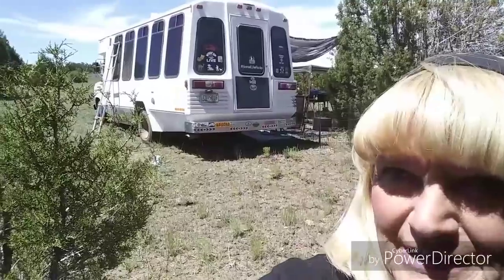Hi everybody, this is Beach Cricket and I'm at a new camp. Every 14 days when you're camping on BLM land you've got to move, so here we are. You can kind of see there's Jack over there and we have Shuttle Babe right there. You can't see everybody but anyway, look what I'm doing right now.